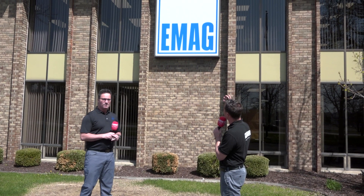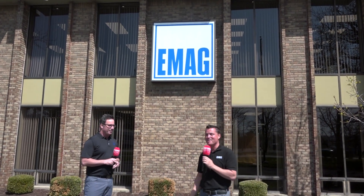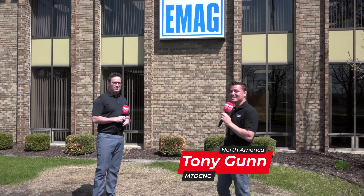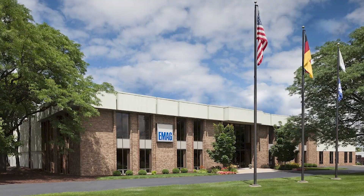Welcome to EMAG here in Michigan, as you can see from this glorious logo behind me. I'm with my buddy Mike, who's going to take us through a shop tour today to show you firsthand what exists behind these beautiful doors. Just a quick intro for anybody who's not familiar with EMAG: we are the North American arm for our parent company located just outside of Stuttgart, Germany. We are a 150-year-old machine tool builder that specializes in manufacturing systems for precision metal components.